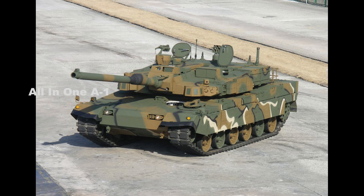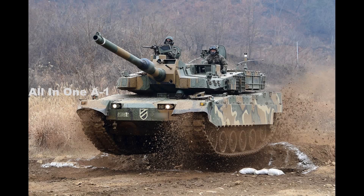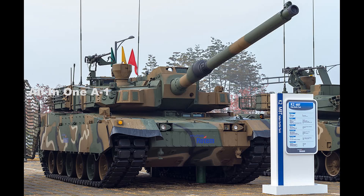The current K2 Black Panther MBT has a crew of three members including commander, gunner, and driver. The vehicle is 10.8 meters long, 3.6 meters wide, and 2.4 meters in height. The ground clearance of the vehicle is 0.45 meters and the combat weight is 55 tons.